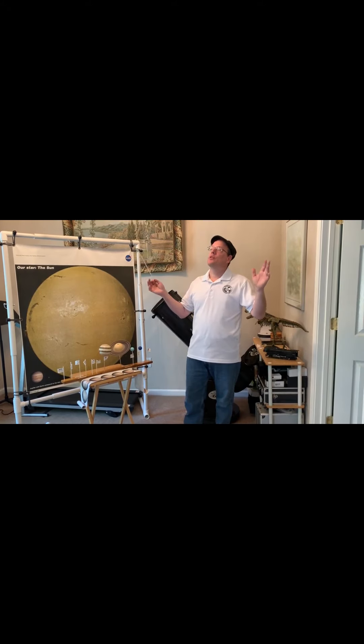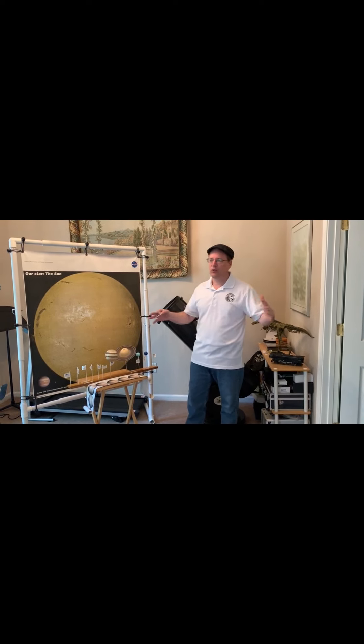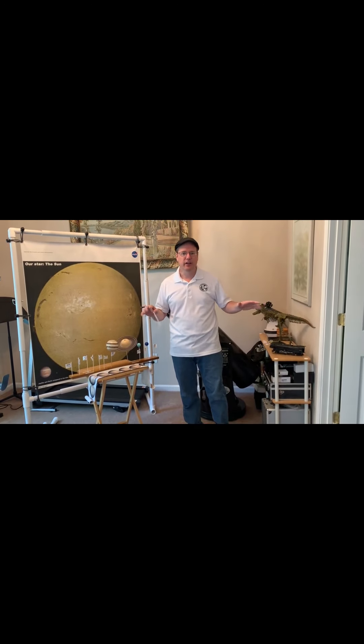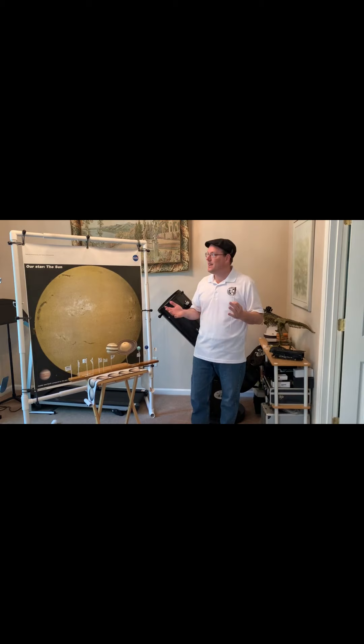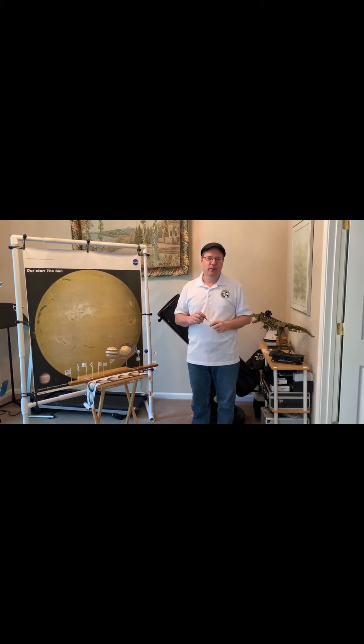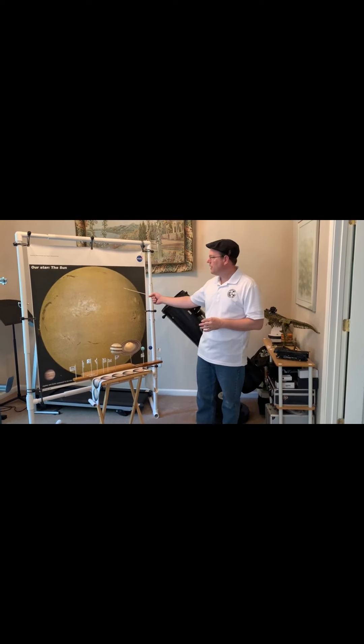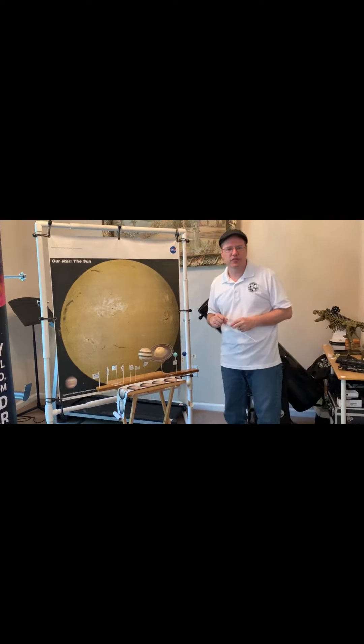At night, when we look up, we see hundreds, sometimes thousands of stars. It just depends on what the light pollution is like in your area. During the daytime, those stars are still there — we're just not seeing them. And that's because of the star that's closest to us, our sun. And that's really for a couple of reasons.